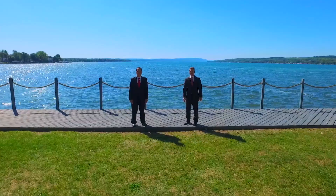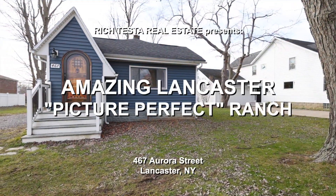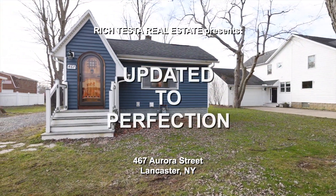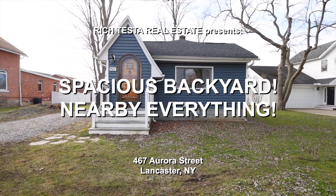Rich Testa Real Estate, the premier home and waterfront specialist worldwide. Welcome to 467 Aurora Street in Lancaster — a spectacular, one-of-a-kind ranch home that is truly a Lancaster gem. Hi, I'm Rich Testa and I'm Rob Testa. Let's take a tour.